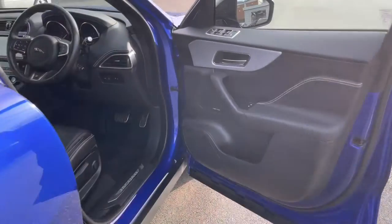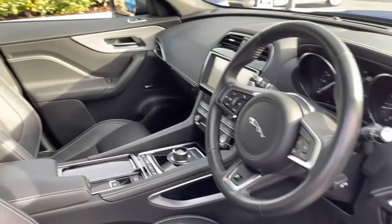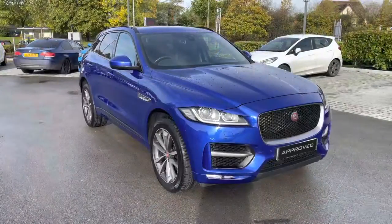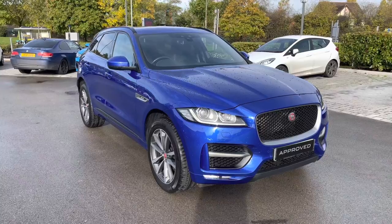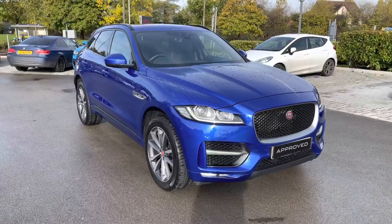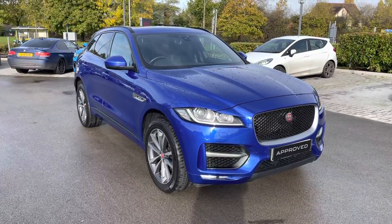A quick glimpse in the front will also give you the benefit of a leather-wrapped multifunction steering wheel, with front seats being more pronounced and adjustable as well. I hope you enjoyed this brief 360-degree exterior of the Jaguar F-Pace before we move inside the cabin. Don't forget to subscribe to our channel to stay up to date with our latest stock and content.